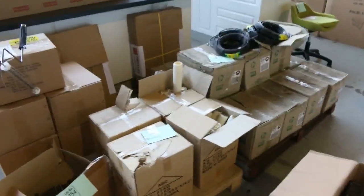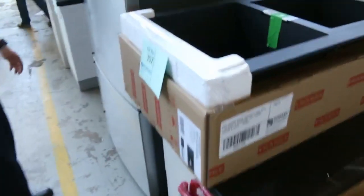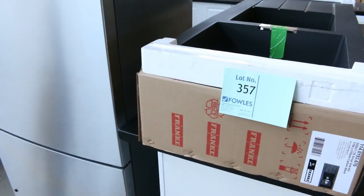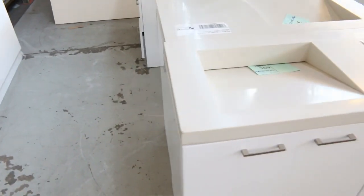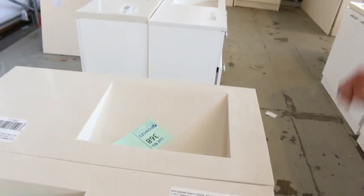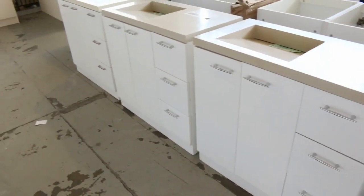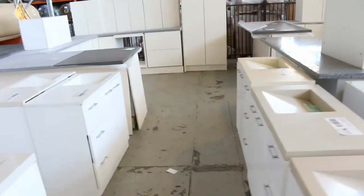Tomorrow we've also got the Black Frankie sink — they usually get going around the high four hundreds to early $500 mark, and they're always popular because they're over a thousand in the shops. And have a look at these beautiful unreserved vanities — nine of them, all around that 900mm width and 450mm depth — the perfect size for any application. They are unreserved and I reckon they'll probably get to around that $200 to $250 mark. Absolutely sensational buying.